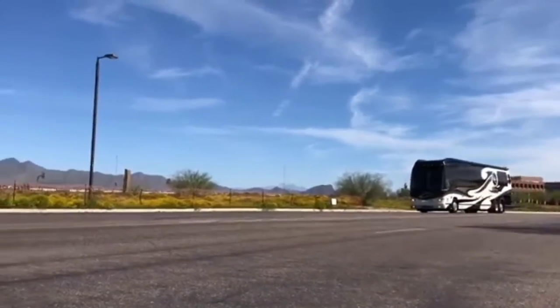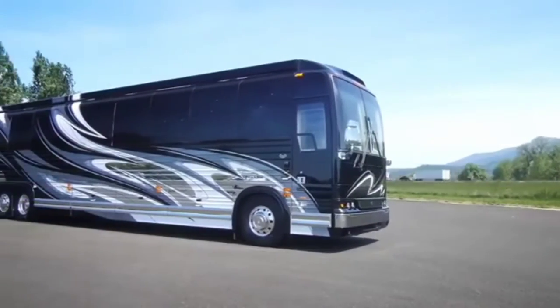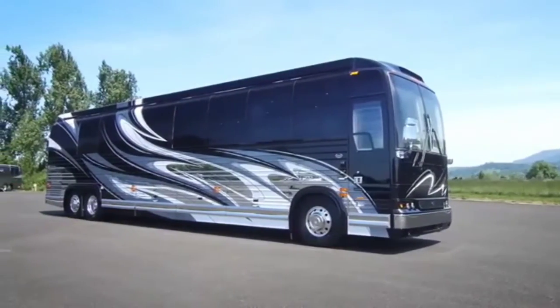Prices for the Prevost 45 Emperor Sauna Suite start at 2 million dollars, but can quickly creep up considerably more when you start ticking boxes off of the lengthy options list.